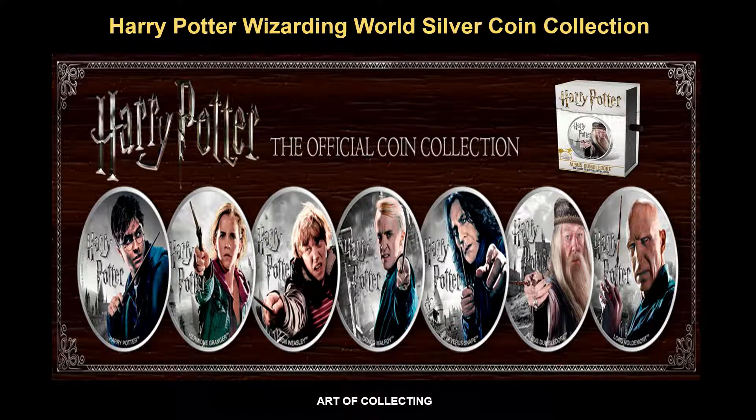Hello Collectors! Welcome back to Newmist's Boolean channel. Today, we are going to explore the Harry Potter Wizarding World Serial Coin Collection produced by the Crown Mint. There's a total of 8 Serial Coins that are enchanted with a magical spell that brings the Harry Potter Wizarding Universe to life. Now, let's get started.